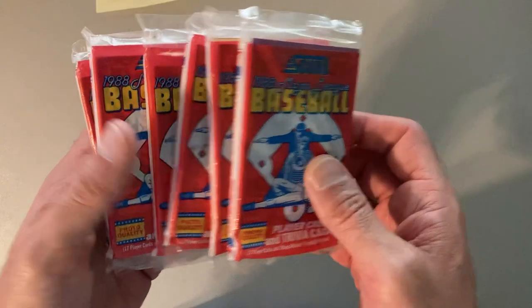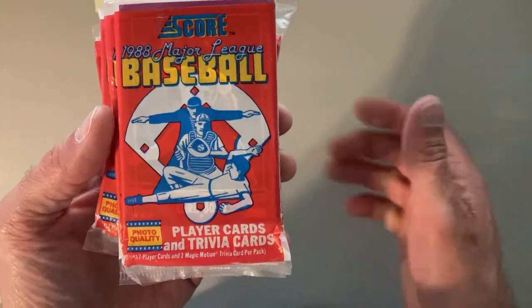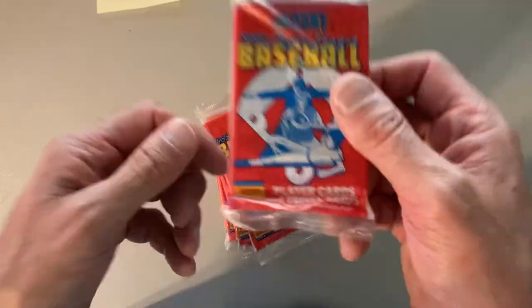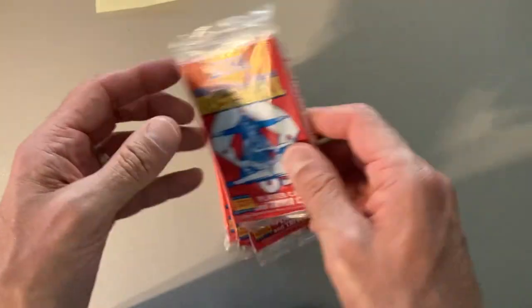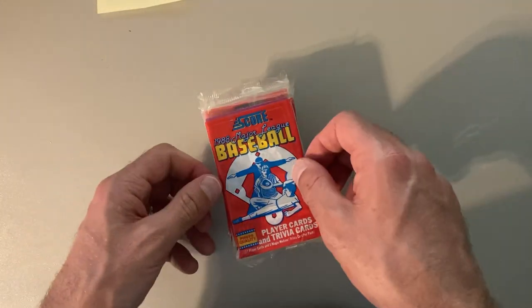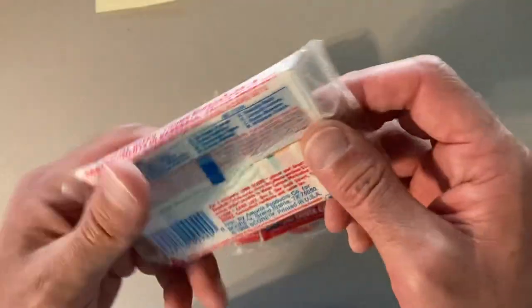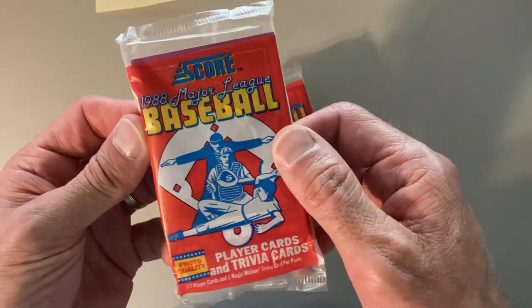I've got six packs here of 1988 Score Baseball, the premier edition. When Score first came out, they were really focused on photo quality, showing the difference between them and Topps and Donruss and Fleer. Really focused on that photo quality. Kodak was a Stadium Club, but yeah, it's not a great set.